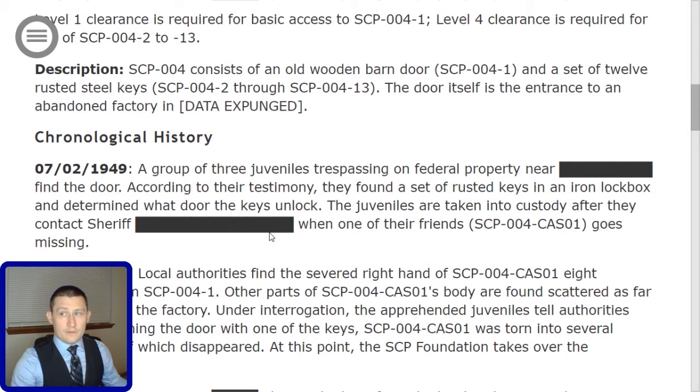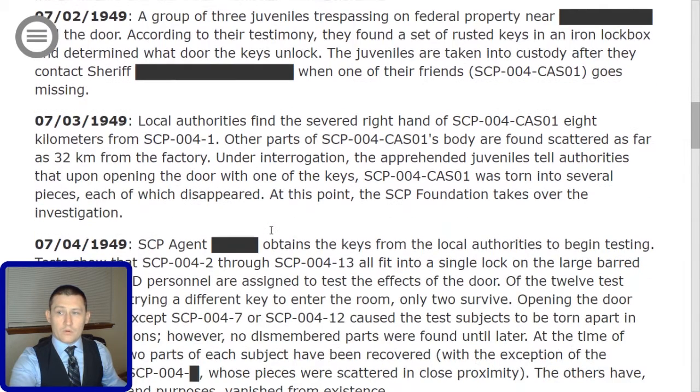The door itself is the entrance to an abandoned factory in [data expunged]. Chronological history: On 07-02-1949, a group of three juveniles trespassing on federal property near [redacted] find the door. According to their testimony, they found a set of rusted keys in an iron lockbox and determined what door the keys unlock.